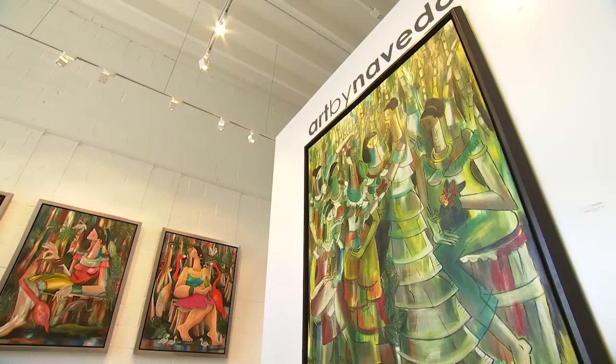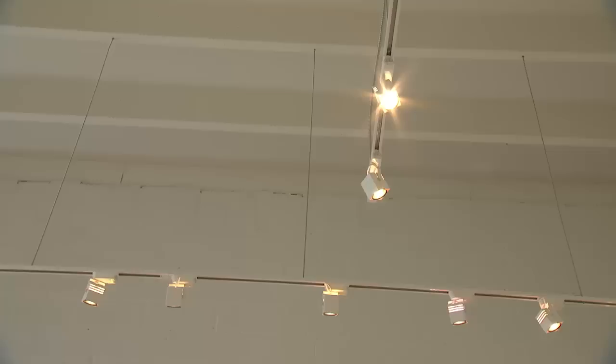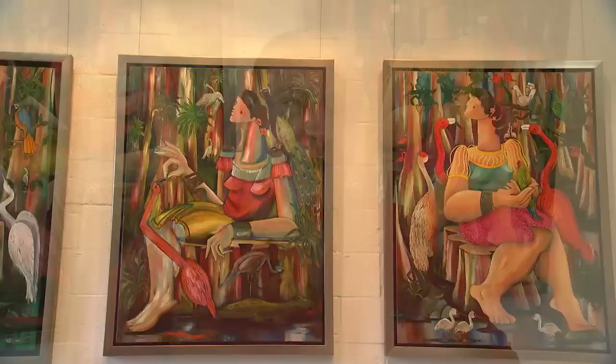Having proper lighting to show off beautiful artwork is key, and that's something Navedo's art gallery didn't have until he turned to Miami-Dade County's Mom & Pop Small Business Grant program. A first-time recipient, Navedo received $1,300 from the county, which he used to purchase track lighting. He says he's very thankful that the county gave him the grant and adds that the new lighting has been a great improvement.